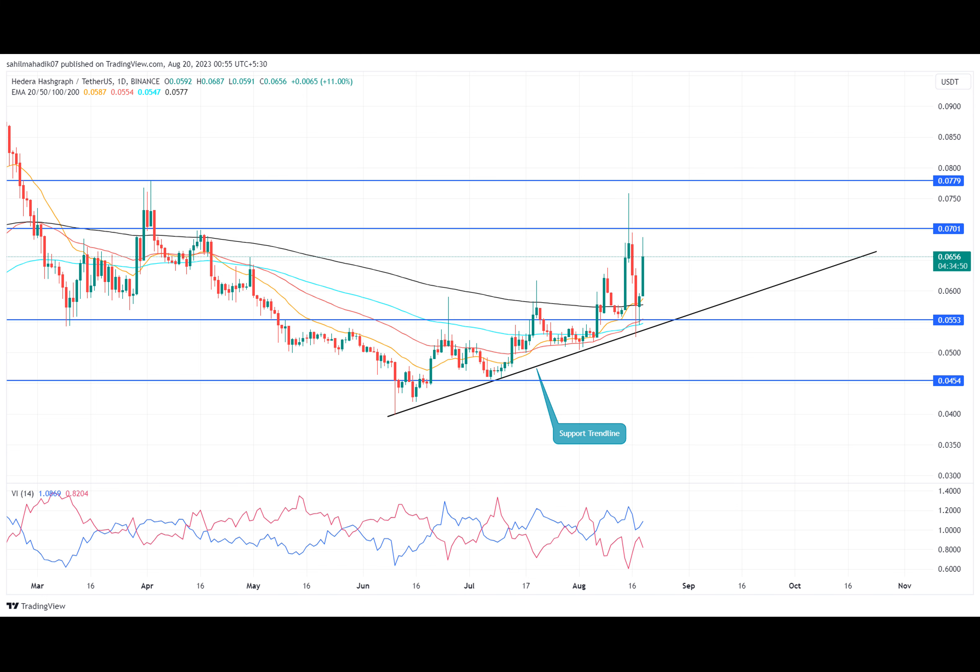HBAR price analysis shows a bullish reversal from the support trend lines, prolonging the recovery trend despite broader market bearishness. The price has held above the ascending support trend line, maintaining its overall bullish outlook over the past two months. Crypto buyers have obtained dynamic support from this trend line, offering an opportunity to accumulate at dips.